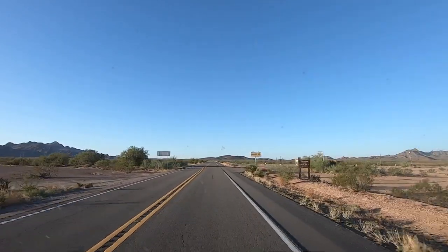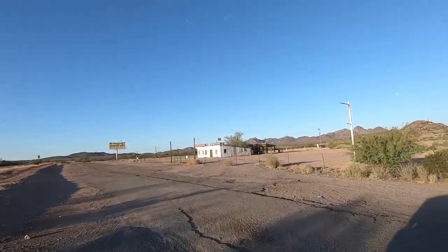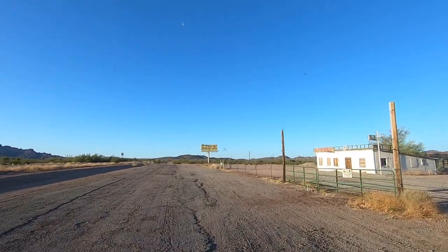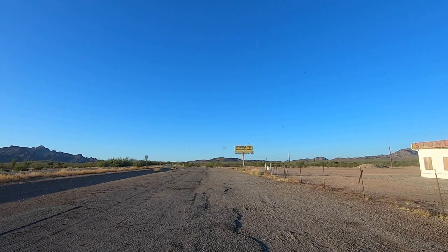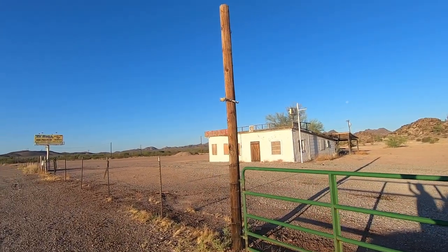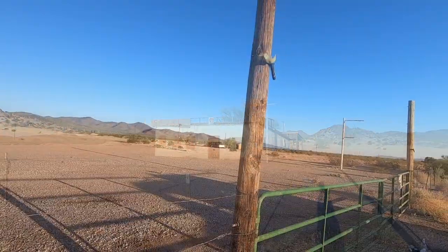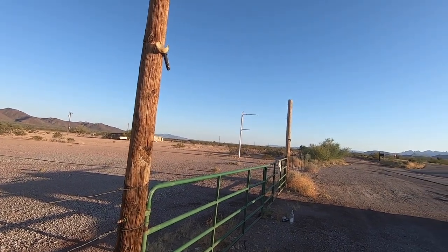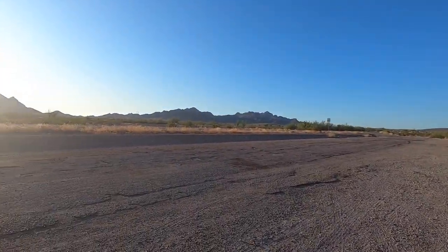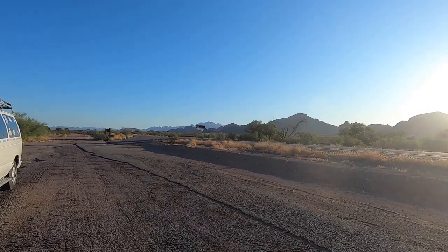This road here to the left is Stone Cabin. The road we just passed takes you back into the Kofa Mountains — there are actually two or three roads that'll take you back in there. We'll be passing them as we head down to Yuma. Let's stop, check it out, and fly the drone. It's been over 10 years; vendors used to set up here, but look — it's all fenced off now.